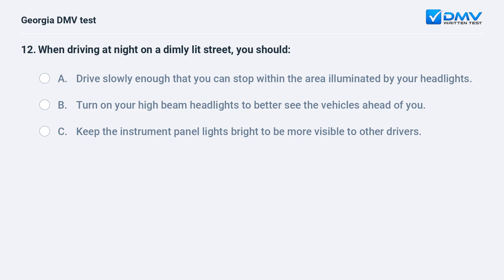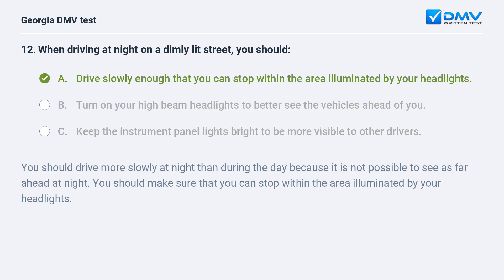When driving at night on a dimly lit street, you should: A. Drive slowly enough that you can stop within the area illuminated by your headlights. B. Turn on your high-beam headlights to better see the vehicles ahead of you. C. Keep the instrument panel lights bright to be more visible to other drivers. The correct answer is A. You should drive more slowly at night than during the day because it is not possible to see as far ahead at night. You should make sure that you can stop within the area illuminated by your headlights.